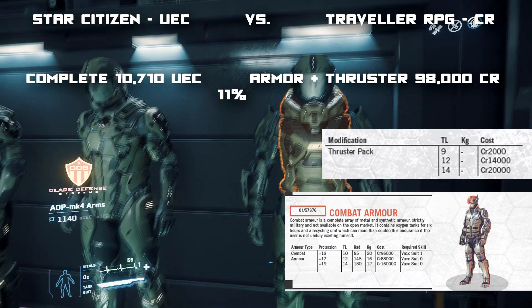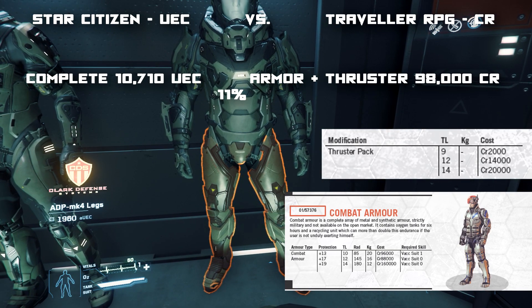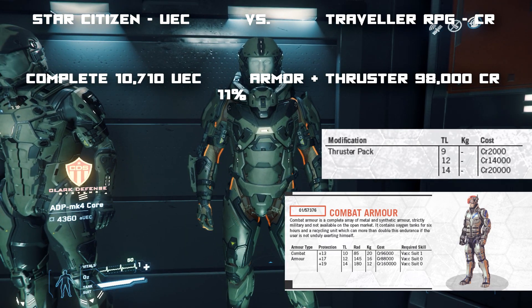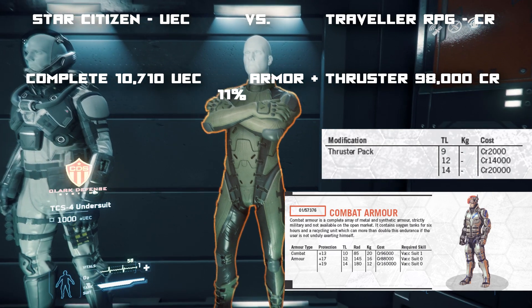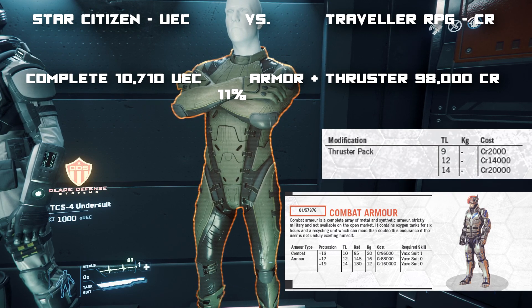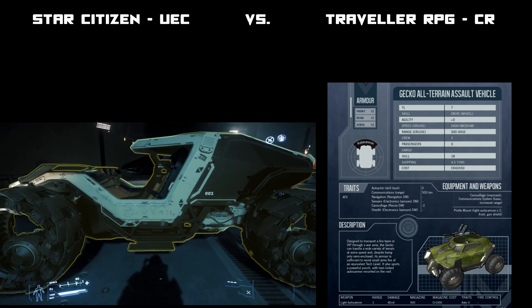For combat armor — which I'm considering non-powered, not battle dress — I took all the individual component parts: the legs, arms, torso, undersuit, and added it together with a thruster pack. It came to 10,710 United Earth Credits, where in Traveller a Tech-13 combat armor with a thruster pack would be 9,800 credits — so that's about 11 percent difference.